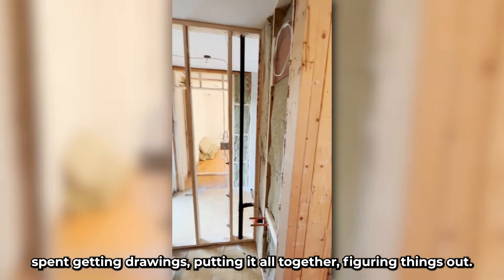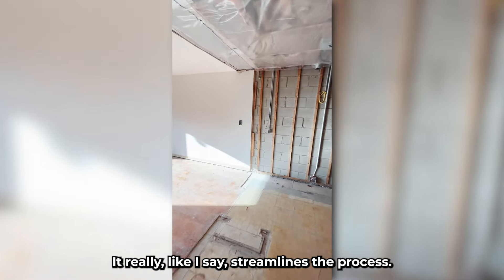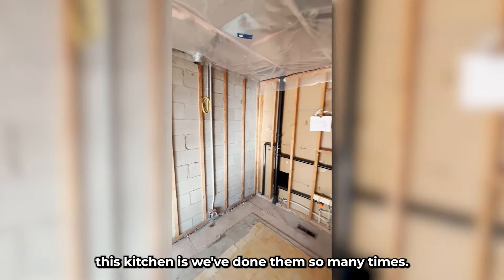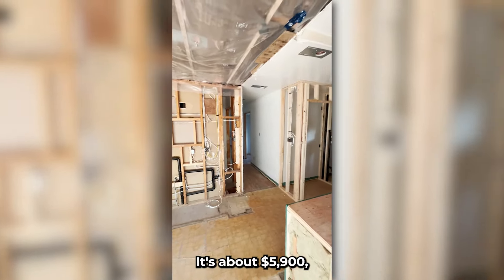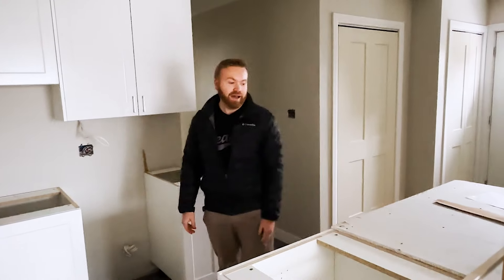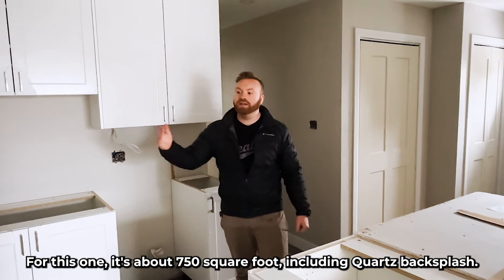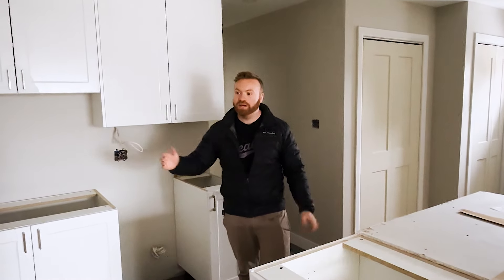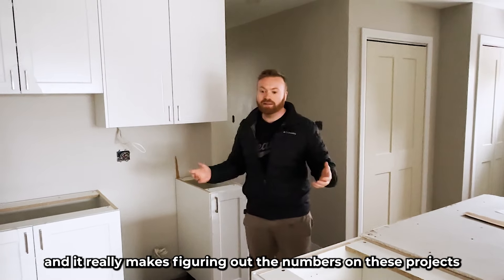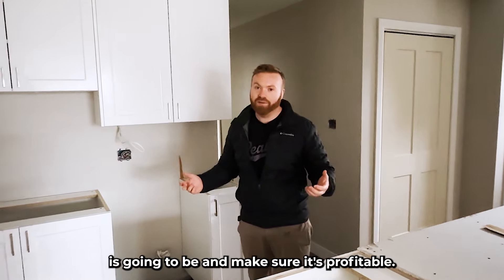All the houses we own are one of two floor plans, so basically we're running off the same drawings for the kitchen now — a cookie-cutter approach where you know exactly what you're doing. It makes things super easy, less time spent getting drawings and figuring things out. It really streamlines the process. The kitchen comes in at about $5,900, just shy of $6,000 including tax. The countertops, about 750 square feet including quartz backsplash, come in at about $2,900. We really know our numbers, which makes figuring out cash flow and profitability a lot easier.